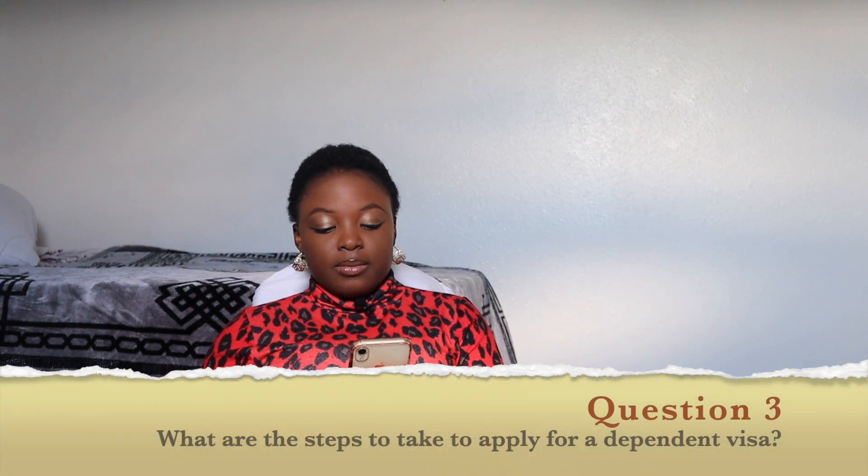To avoid confusion and to make things clearer, I'm going to talk based on my experience, because I know a lot of people in Nigeria are curious as to how you can be a student and still bring your family with you. I'm going to focus on that in this video, but if you would like me to create a video specifically for the skilled worker visa, please let me know in the comment section.